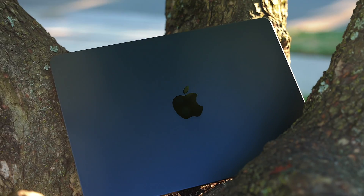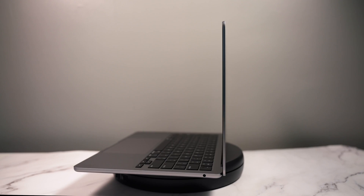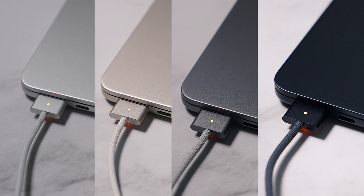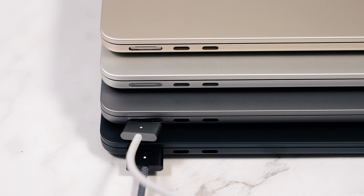I wish Apple would have done something different — maybe given us a new color. But there's nothing wrong with it. It's thin, it's lightweight, you have MagSafe, you have the two USB Thunderbolt ports on the side, and of course you have your headphone jack. And look how thin this looks — it is super thin.